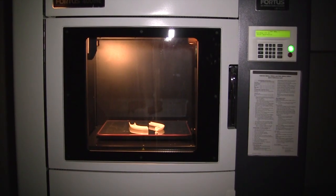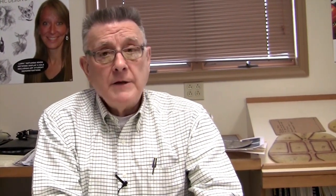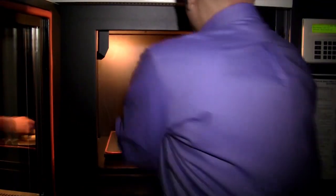We recently bought a new Fortis 400 machine, a rapid prototyping technology. We've been involved in rapid prototyping for a number of years, well over 10 years. We were the first one in the state of Pennsylvania to have a LOM machine, which is laminated object manufacturing — building parts layer by layer out of paper. This new machine that we purchased, the Fortis 400 and the Dimension machine, both build parts out of ABS plastic.